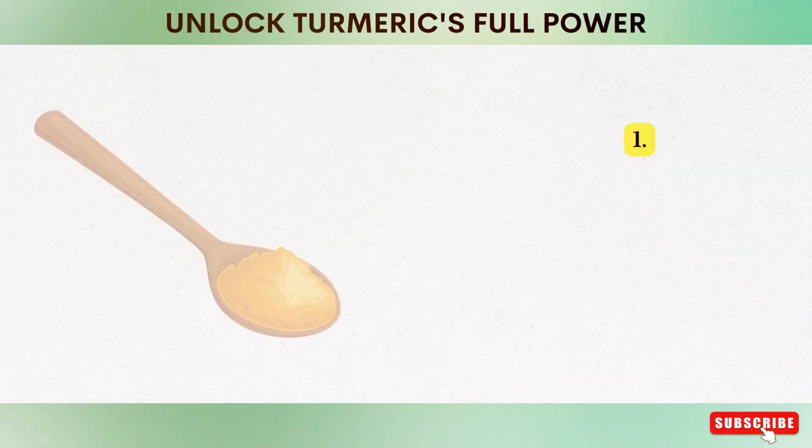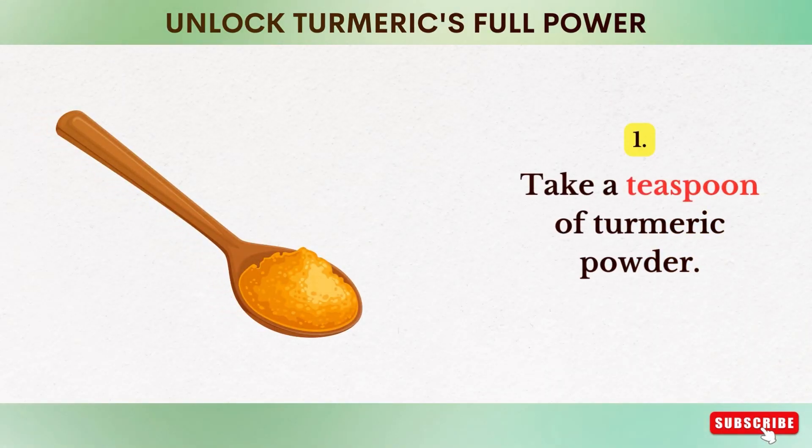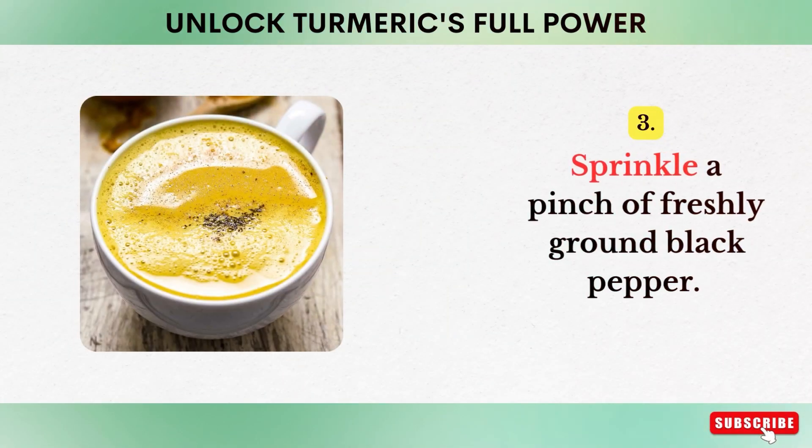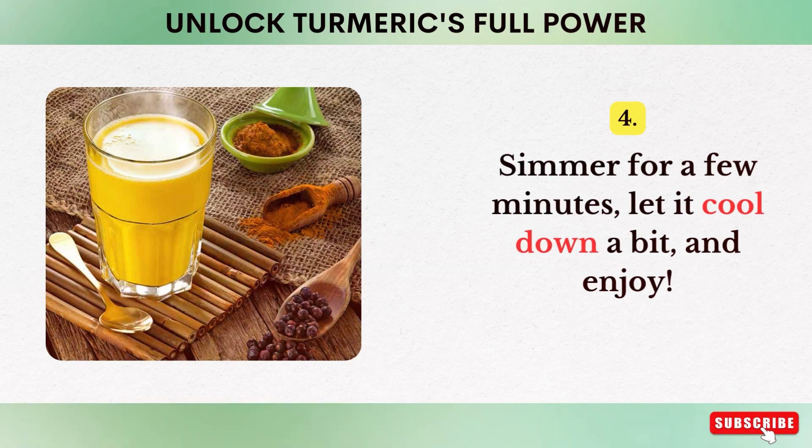Here's a quick recipe: one, take a teaspoon of turmeric powder; two, add it to a glass of milk; three, sprinkle a pinch of freshly ground black pepper; four, simmer for a few minutes, let it cool down a bit and enjoy.